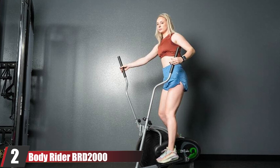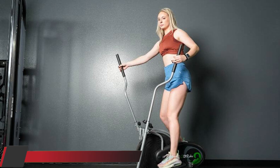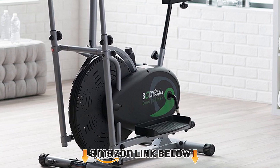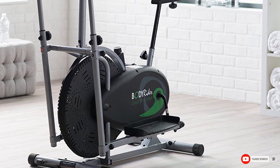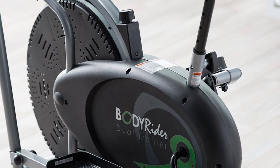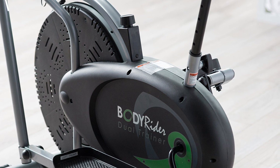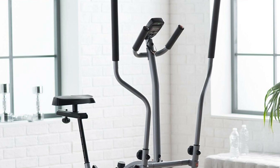Moving on to number 2, the BodyRider BRD2000. The highlight of the BRD2000 elliptical is its seat. Not only does the seat allow you to work out sitting, but it is also adjustable in height and depth to accommodate users of various heights. The handles adjust in height as well, which is really nice. You may work out standing as well if you want — so essentially, this is an elliptical and exercise bike 2-in-1, though its pedal motion isn't like a standard exercise bike.